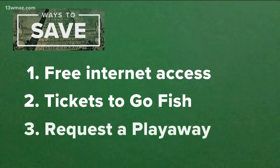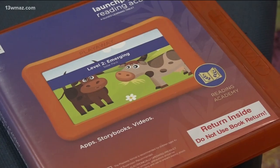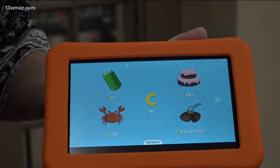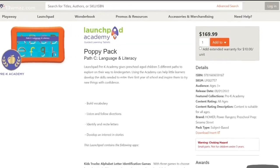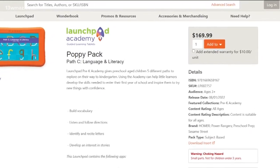Tip number three: check out a Play Away for kids. It's similar to a LeapFrog, but kids can master their reading, writing, and math skills. These devices go for almost a hundred and eighty dollars each, but at the library it doesn't cost a thing.